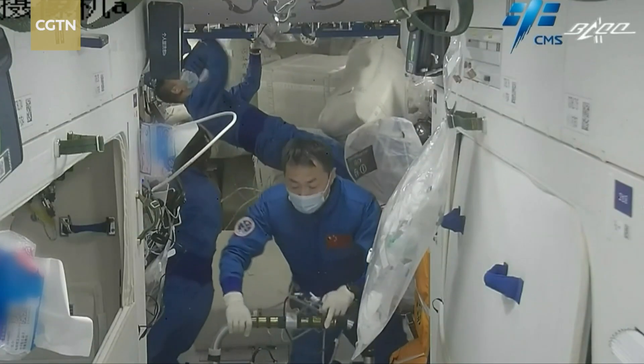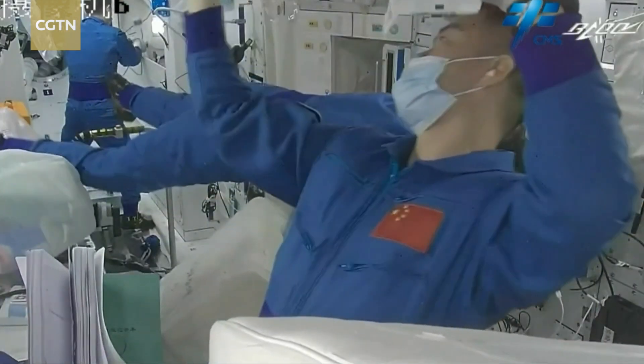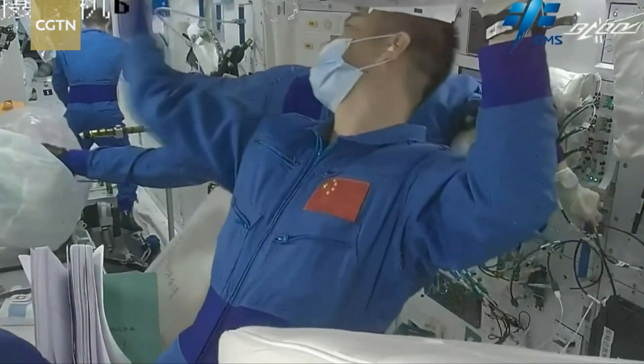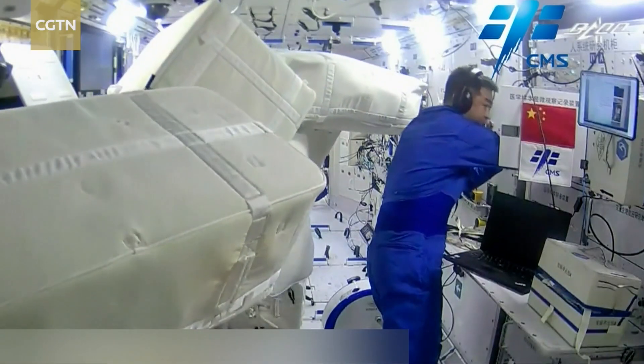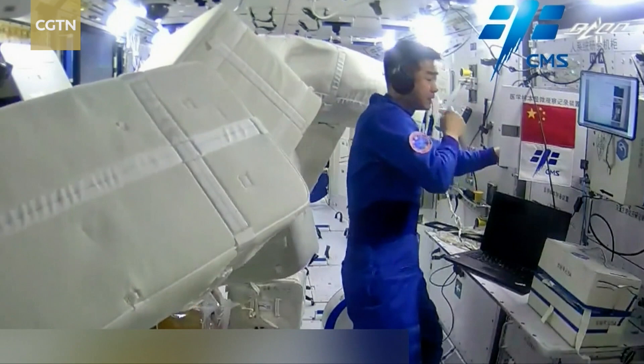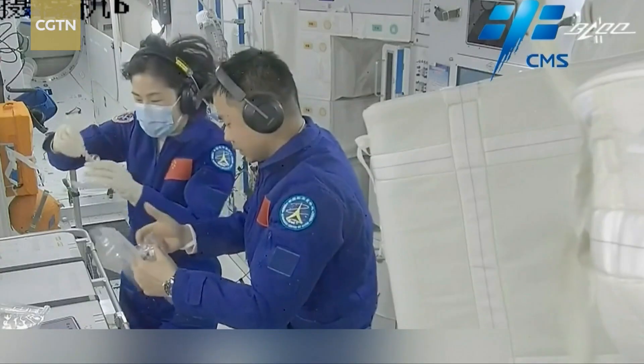The crew had already made the most of their days since blasting off. After unpacking and getting set up, they installed a carbon dioxide processing device that improves the recycling of oxygen, and have already started on several scientific experiments inside the Tianhe Core module.